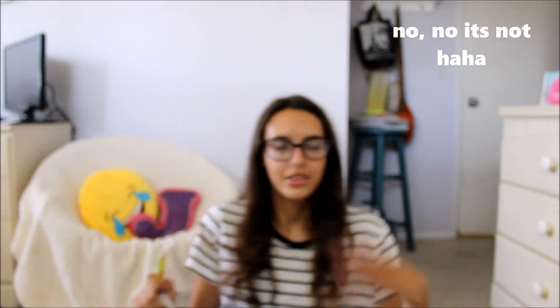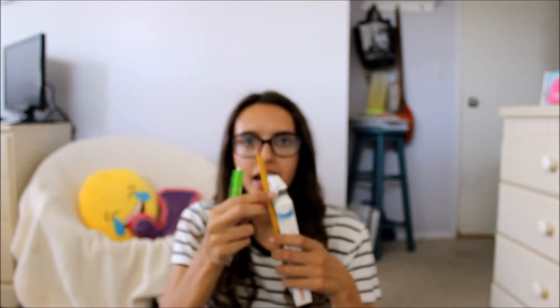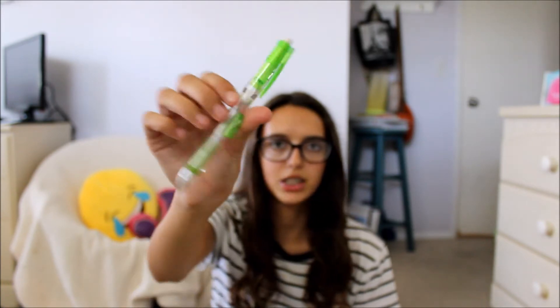Next you gotta get pencils for school. Look how pretty these ones are, they're so colorful! I got this one for tests — my brother uses a lot of these. Then I got this one from last year which is the expensive one, and I found it. Then I got these mechanical pencils and you also gotta have your lead.